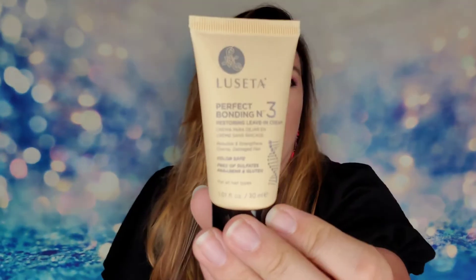The first thing I have is from Luseta — this is the Perfect Bonding Number Three, a leave-in cream for your hair. It's color safe and will rebuild and strengthen damaged hair. It says it's a hydrating, weightless leave-in treatment. You just need a dime-sized amount on towel-dried hair, focusing on your mid-lengths to ends, then style as usual. I'm glad this is a deluxe sample so I can actually get enough to try.